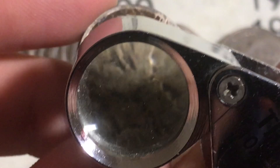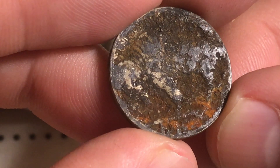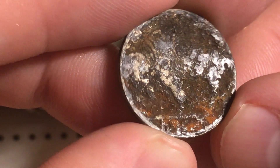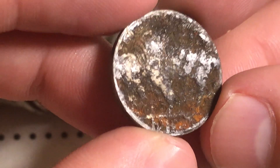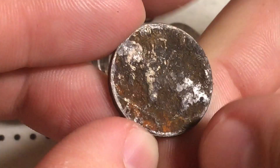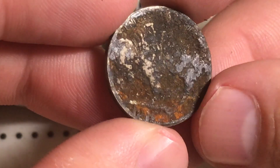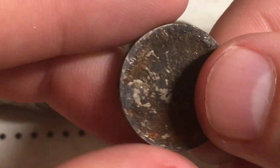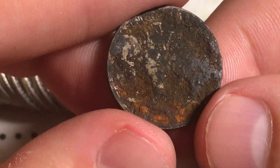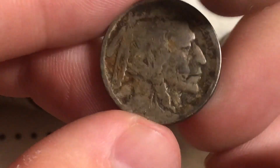Looking with my loupe, I'm not seeing anything. The back side - you can see the buffalo there, but there's something on here. It might be corrosion. The obverse doesn't look that bad, you can kind of see the date area, but this reverse is terrible.